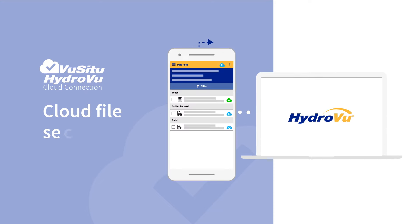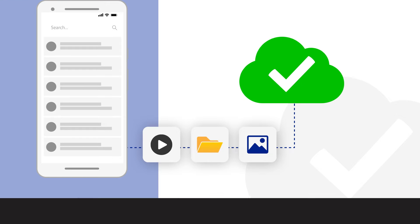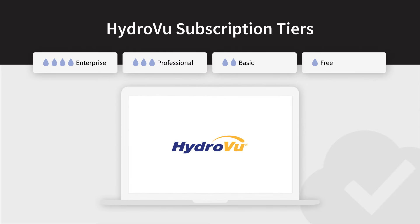Just as you manage and store personal information on other backup platforms, now you can automatically keep your monitoring data safe and accessible with any HydroVue subscription, including the free tier.